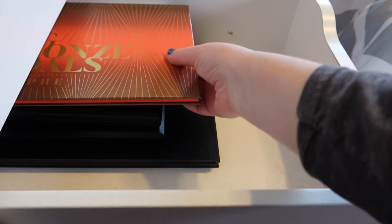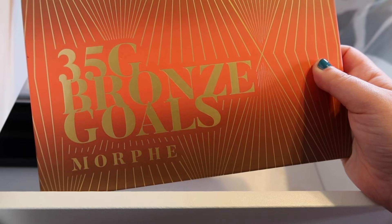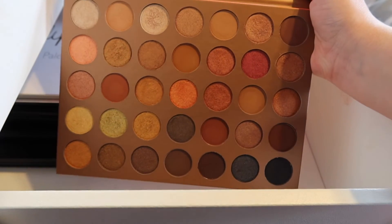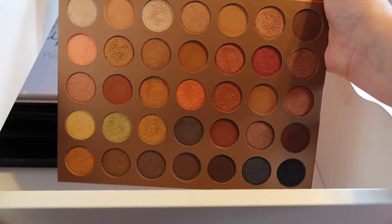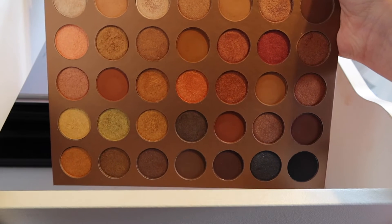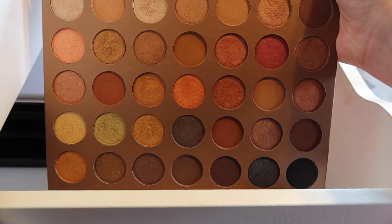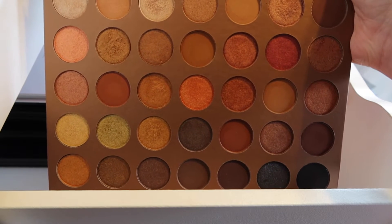We are moving into the last palettes up here, and these are a little bit big because they are my Morphe palettes. The first one is 35G Bronze Goals — it is just full of warm tones, absolutely stunning. Except one problem is that they do not work that well — I think Morphe has since reformulated this palette, but I got it right when it came out and there were a lot of issues with the shimmers not really picking up. So I don't really use this palette much, but it's so gorgeous I just can't part with it.